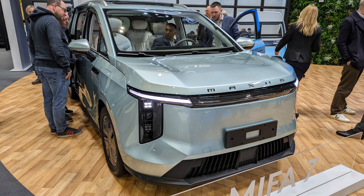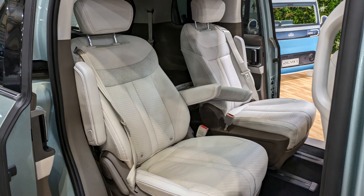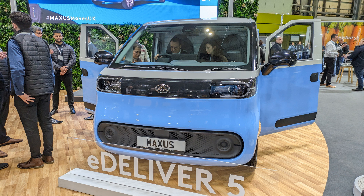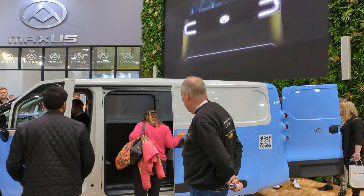The Miefer 9 has also had a slight refresh with a new front end. They also had the new E-Deliver 7 vans on display and used the event to launch the new E-Deliver 5. This new van looked quite cute and retro in its two-tone colour scheme.